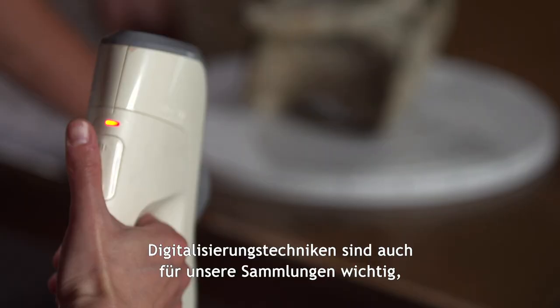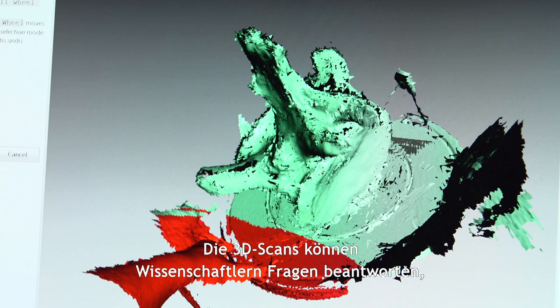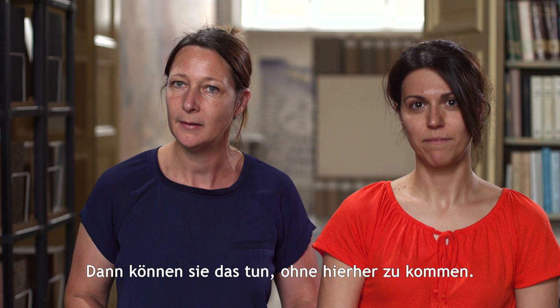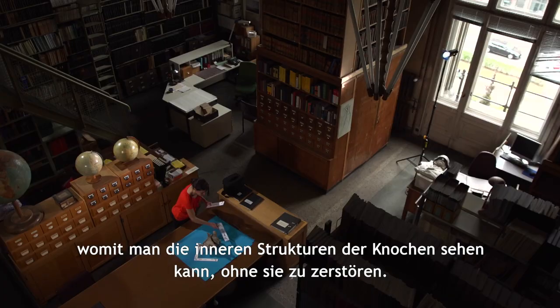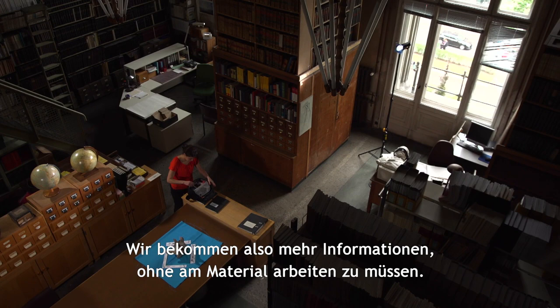Digitalization techniques are important also for our collections, just to make the material better accessible. For example, if you have these 3D scans, then you can provide scientists who want to reconstruct muscles or have a look at the dimensions of bones with these 3D models, without making it necessary that they come here. And on the other hand, if we have 3D techniques like CT scanning, then we are able to look at the internal structures of the bones without destroying them. This is very important because we need to keep the specimens for the future, so we just get more information without interacting with the material.